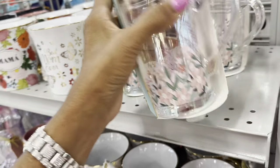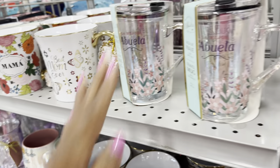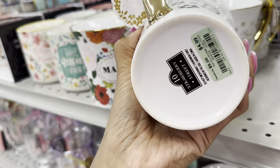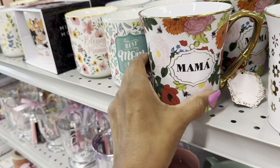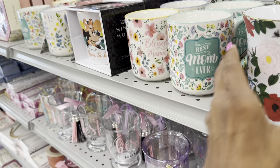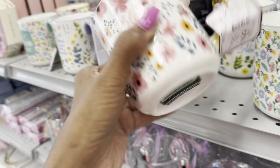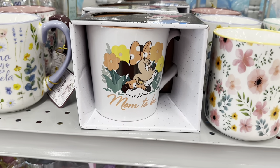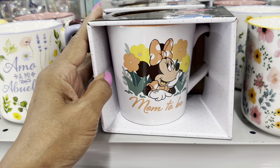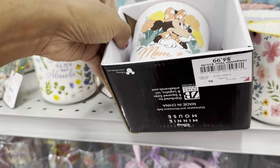This is an Abuela mug for $4 — really cute. I like this one: Best Mom Ever for $5. Mama, yep, $5. These are cute too — Bless Mama for $4. Oh, this one is beautiful — Mom-to-Be mini, $5.